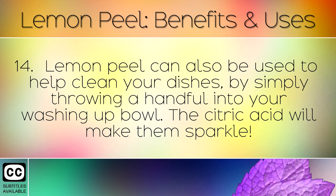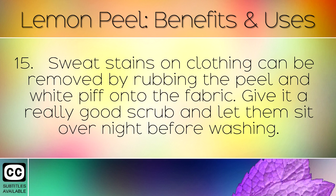Lemon peels can also be used to help clean your dishes, simply by throwing a handful of them into your washing up bowl. The citric acid will make them sparkle. Sweat stains on clothing can be removed by rubbing the peel and white pith onto the fabric. Give it a really good scrub and then let them sit overnight before washing.